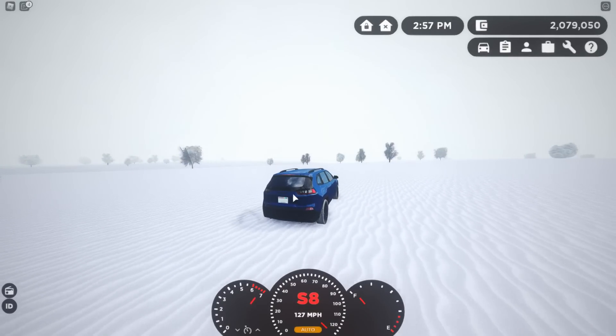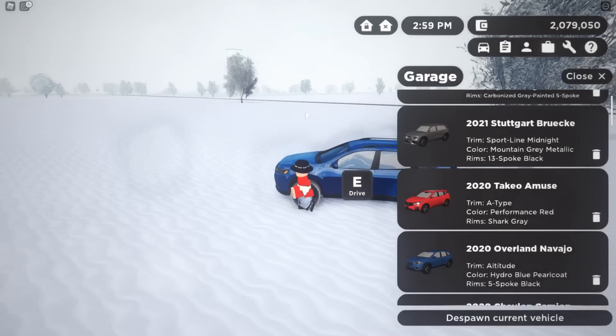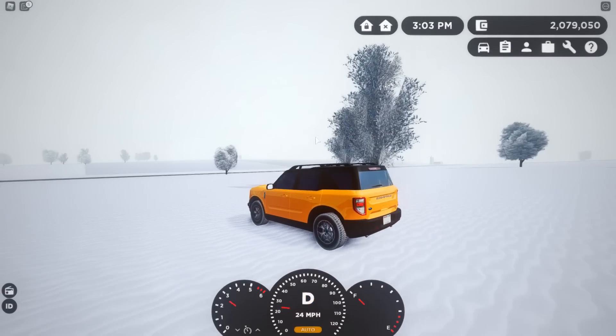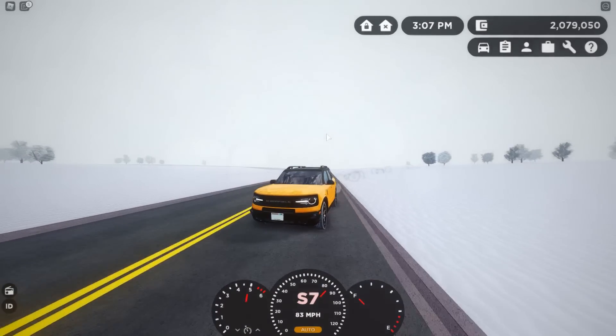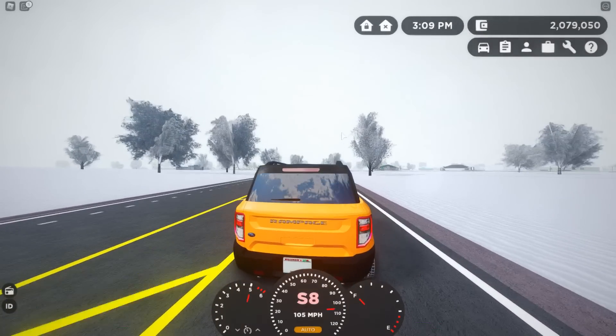The Jeep hit 127 miles per hour — pretty decent — then crashed into a tree. Now let's test out the car most people are excited for, including me: the new 2022 Ford Bronco Sport. This thing has pretty good acceleration. I'm for certain using this car — I like the look of this over the normal Bronco. That's probably very unpopular, but this thing is really cool.